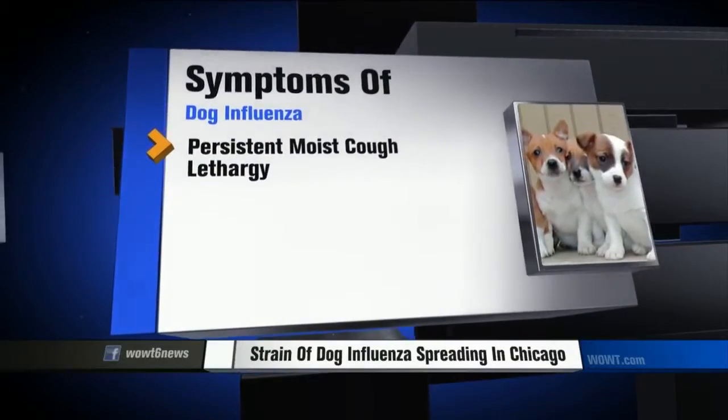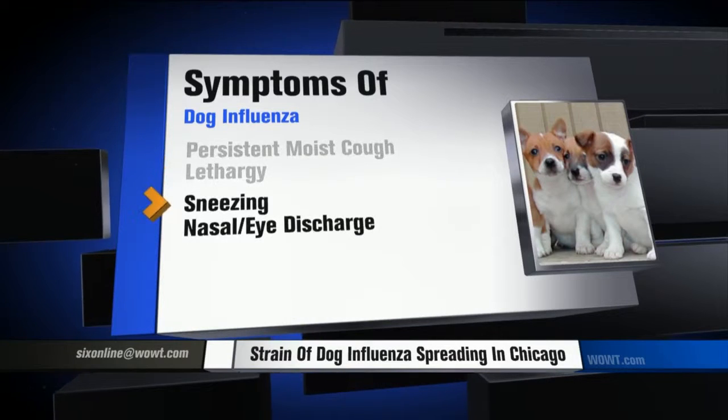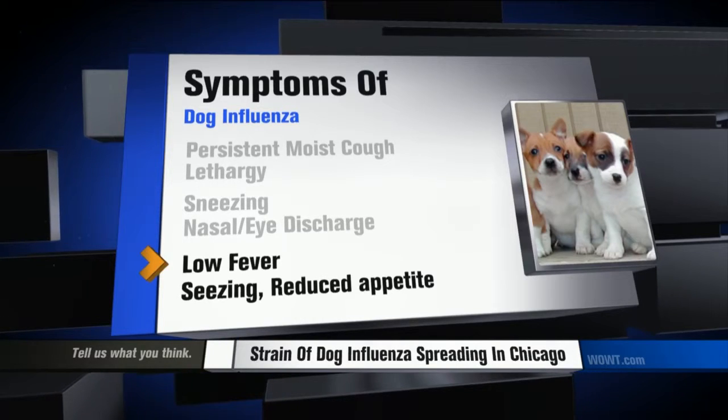Symptoms are similar to kennel cough and can include persistent moist cough, lethargy, sneezing, nasal or eye discharge, low fever, and reduced appetite.